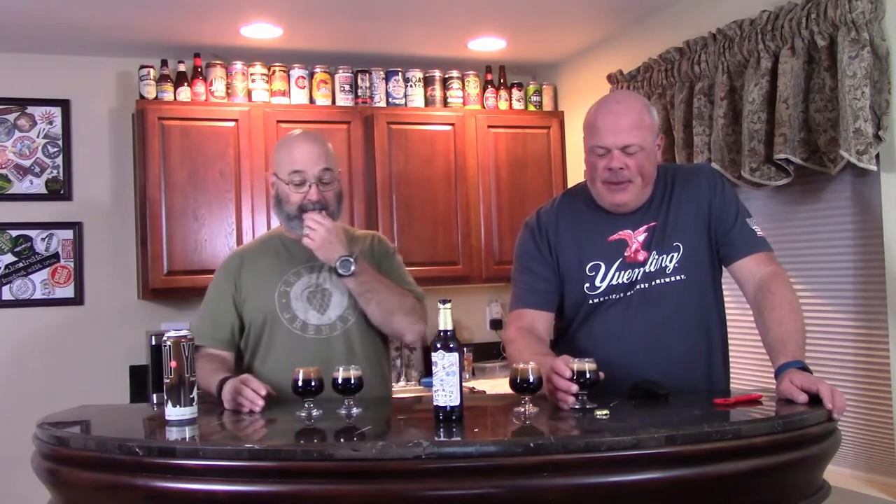This smells lovely. We had that Samuel Smith's oatmeal stout for the oatmeal stout tasting — good night, that was a delicious beer. You can definitely see the difference in the head color. The Yeti's is just really dark, and the Samuel Smith's is kind of off-white tan. They're both holding their own, though the Samuel Smith's is starting to go away a little bit.